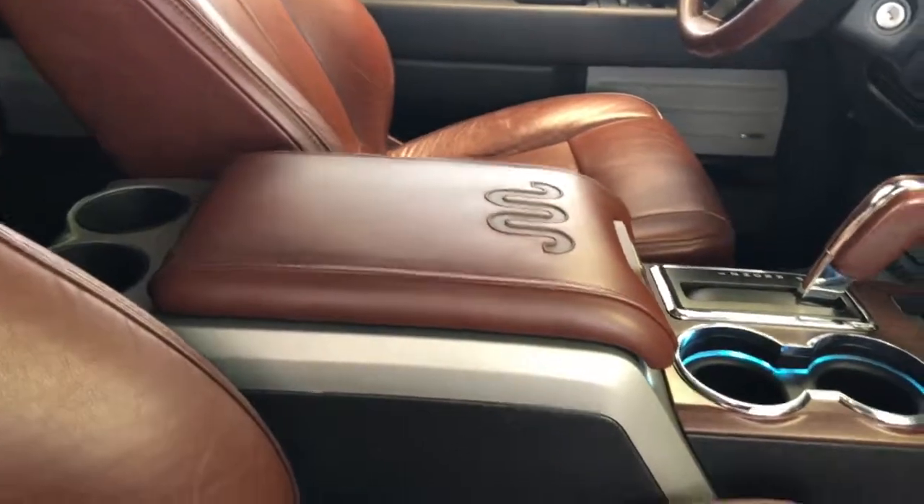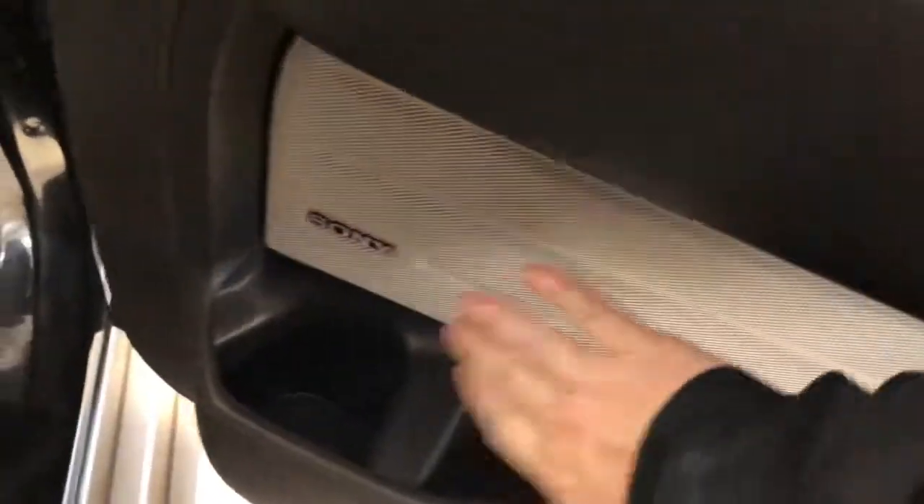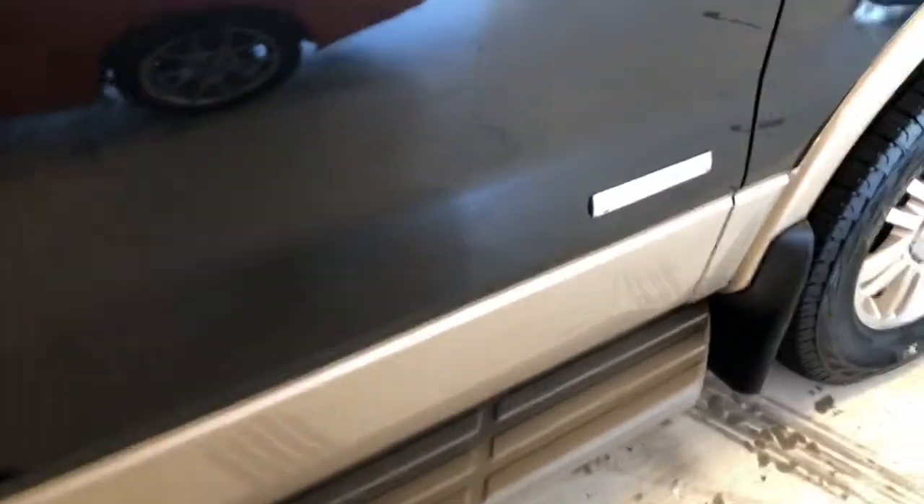Of course, you have the King Ranch logo on the center console — you can see the styling cues up through the center dash and on the steering wheel. You also have Sony premium sound here, two bucket seats, and a full console flowing in between — really a nice look.